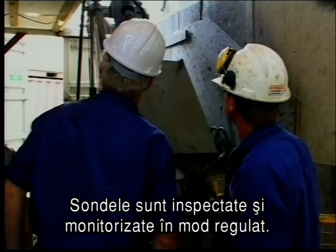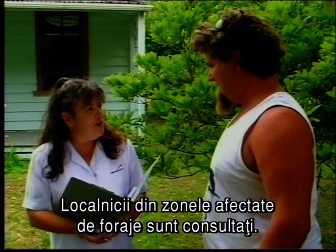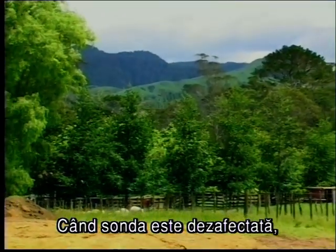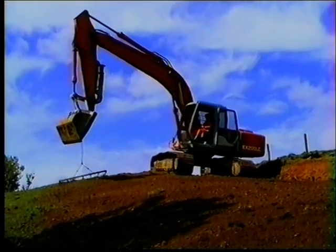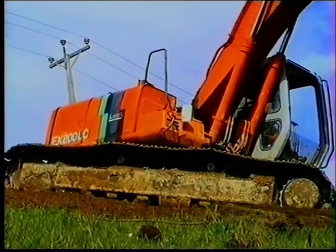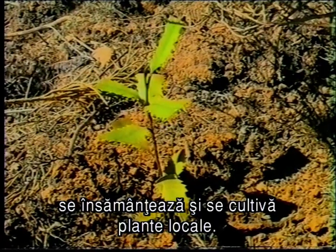Rigs are regularly inspected and monitored. All incidents are reported and recorded. Any affected owners or occupiers of land are consulted. When the rig leaves, the drill hole is filled and the site is rehabilitated. Paddocks are returned to pasture by recontouring and reseeding. In bush areas, the ground is layered with plant materials such as Manuka slash and native seedlings are planted.